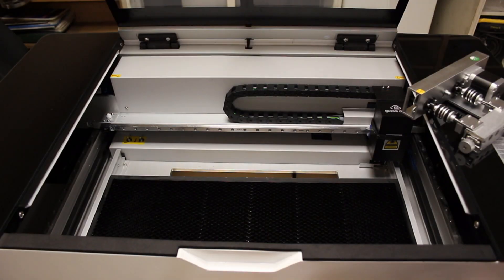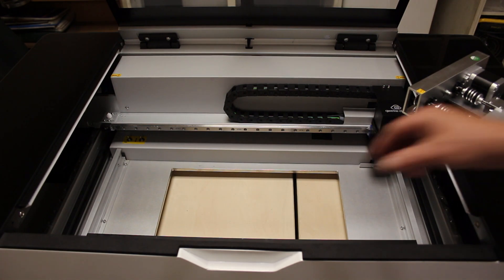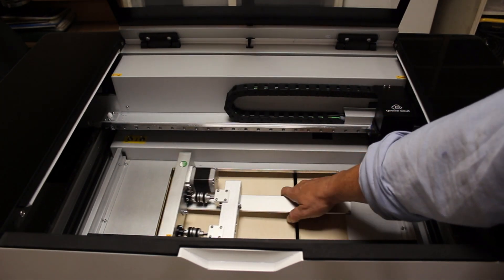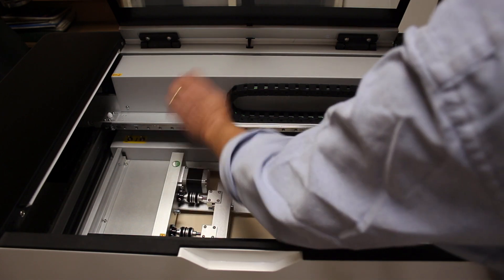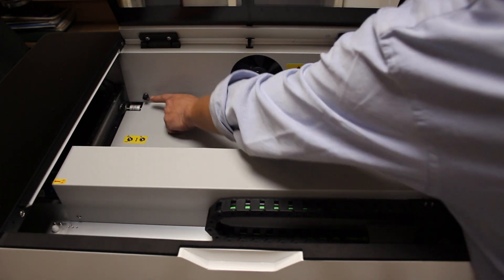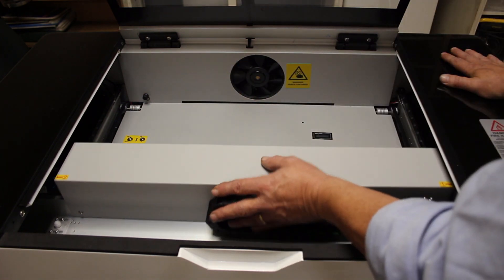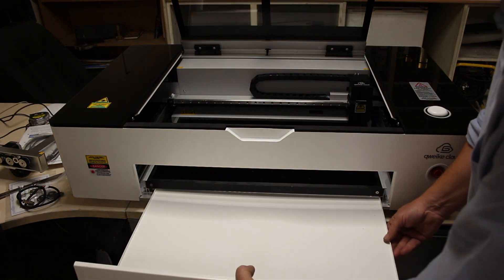If you take off the drawer front and pull out the honeycomb rest bed, you'll see a well — and that's because this rotary tool goes with it. It sits in that well and you can put bottles and glasses on it. It plugs in just behind here in a separate plug, and there's a rotary switch you flip to actually work the rotary tool.